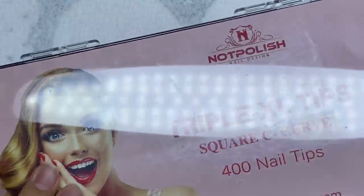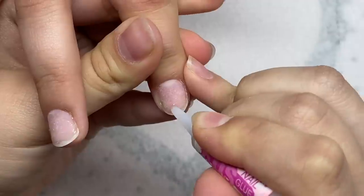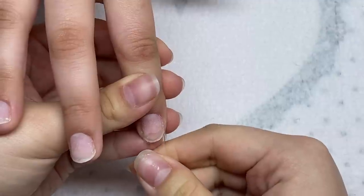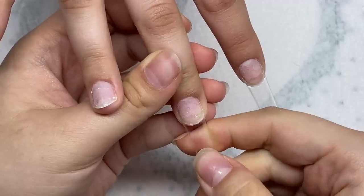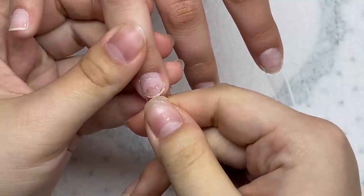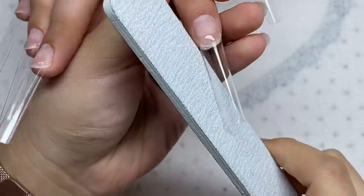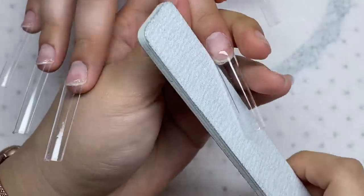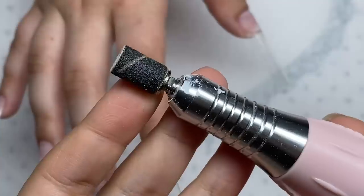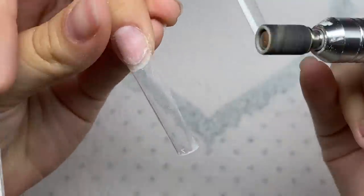Now I just got my knot polish nail tips and we're going to size these out, then glue them on with some KDS glue. Next we're going to be reshaping the nail tips. Then I'm going to use this fine grit sanding band to remove the shine from the nail tips.